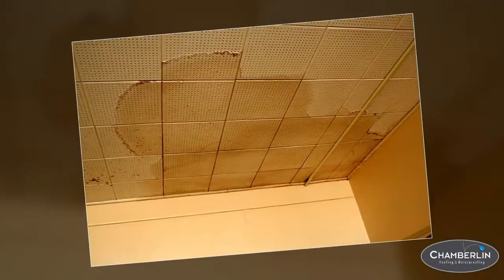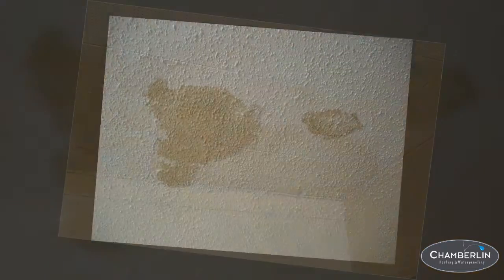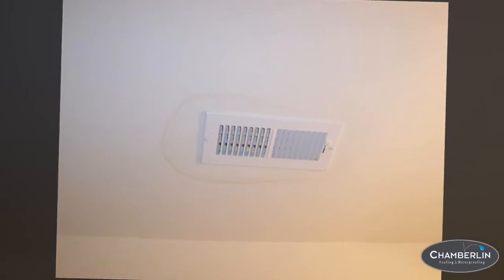Third, inspect the underside of your roof — your ceiling. Check for water stains, dark spots, and discoloration.